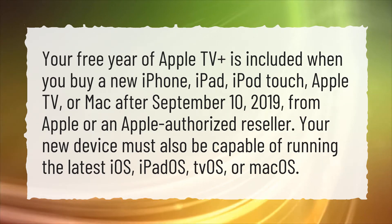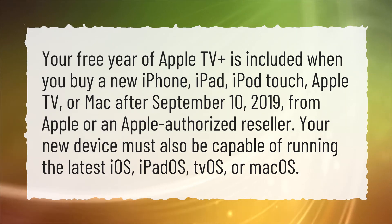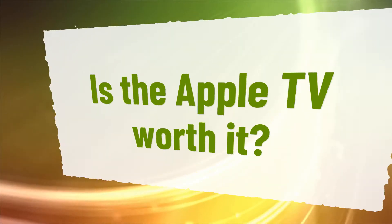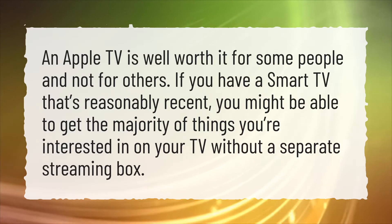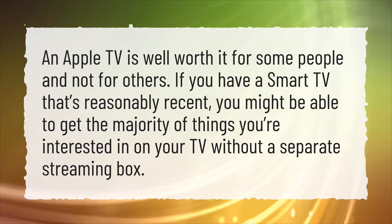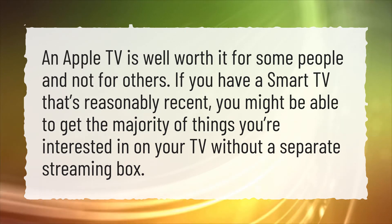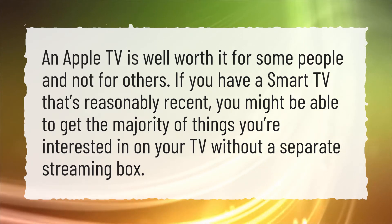Your new device must also be capable of running the latest iOS, iPadOS, TVOS, or MacOS. Is the Apple TV worth it? An Apple TV is well worth it for some people and not for others. If you have a smart TV that's reasonably recent, you might be able to get the majority of things you're interested in on your TV without a separate streaming box.